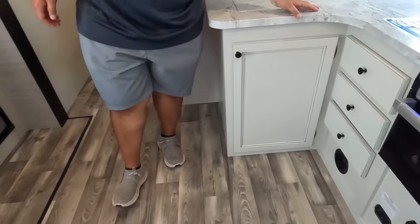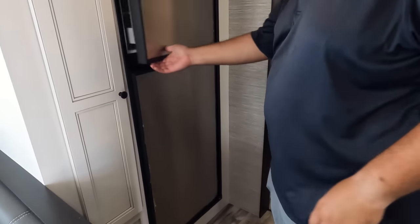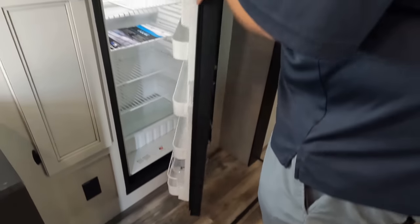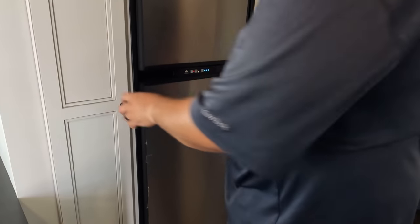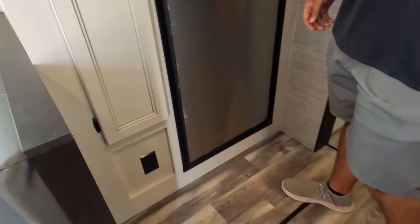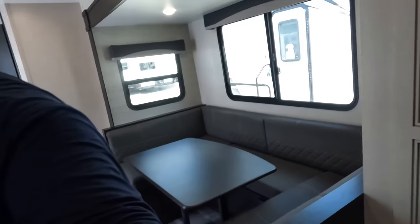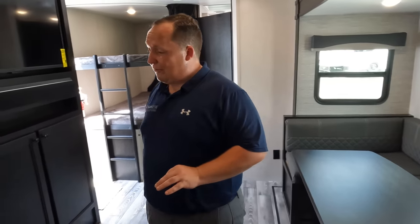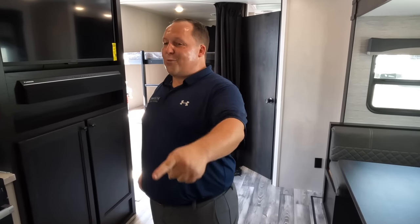Behind me is a nice refrigerator — it's not cooling for some reason though. Also a pantry right there. Something I'm noticing that I really like is this flush floor — very nice. Power and USB right there. Also, there are no heat ducts on this floor — very nice. This is truly kid and pet friendly.